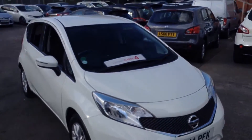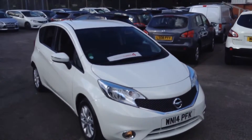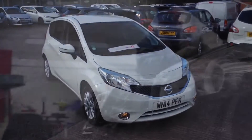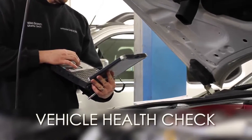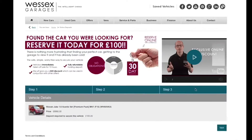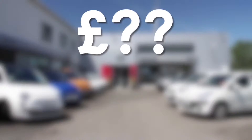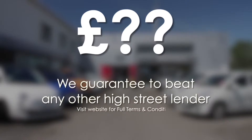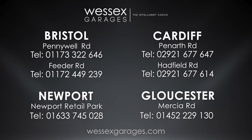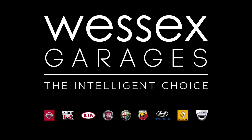It has a full Wessex Garages dealership history, with an MOT expiry of March 2017. Every Wessex Garages used car receives a vehicle health check from our qualified technicians. Reserve online today and you'll receive a £25 discount. If you're looking to fund your purchase, we guarantee to beat any bank or high street lender. Call your local Wessex Garages sales team or click the link to our website for a choice of over 600 used cars. Wessex Garages — the intelligent choice.